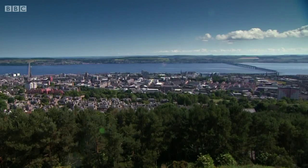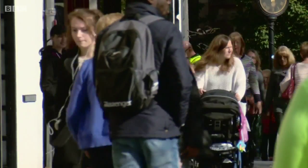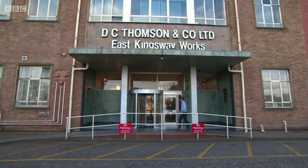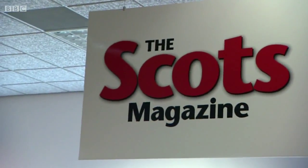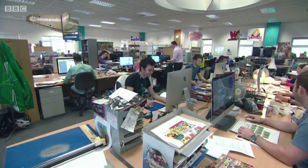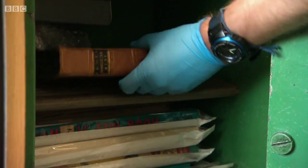It then moved around the country, but in 1927 DC Thompson in Dundee took over and it's been published here ever since. I'm here in Dundee to find out the secret of the magazine's ongoing success. Current editor Robert White wants to show me the first edition from February 1739, kept under lock and key in DC Thompson's basement archive.